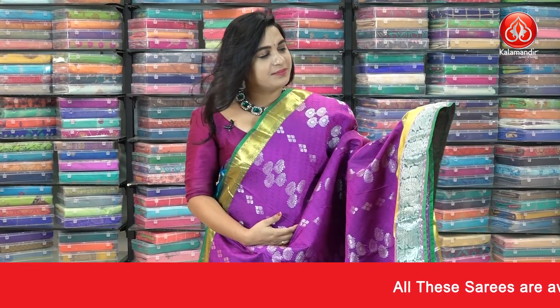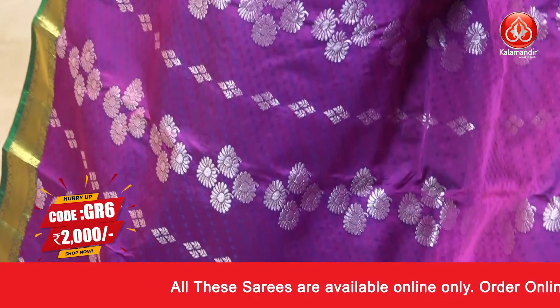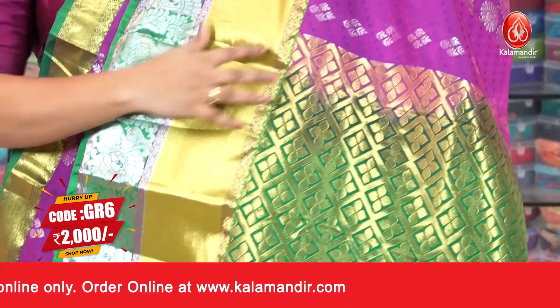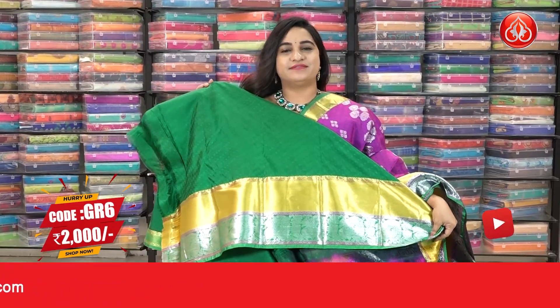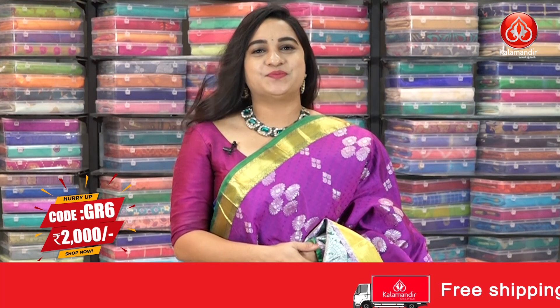One more lovely combination — magenta and bottle green color. All over the body we have self-embossed design, leaf bunches and leaf bootis. Border contrast with cross lines and peacock motifs. Pallu contrast with diamond checks floral brocade. Saree is paired with a contrast self-embossed design blouse with a border. Saree code is GR6. Actual price ₹4000, offer price ₹2000.